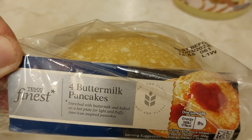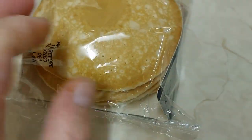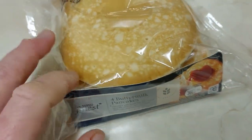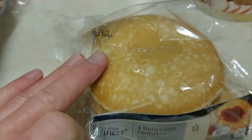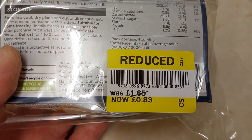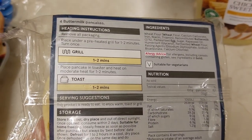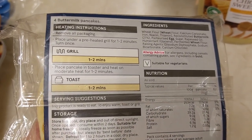Tesco Finest four buttermilk mini pancakes — quite nice to have those with butter, jam, chocolate spread or whatever. Reduced from £1.65 to 83p. You grill them or pop them in the toaster.